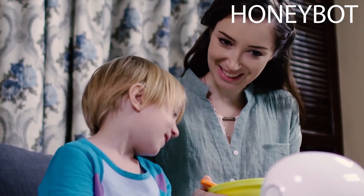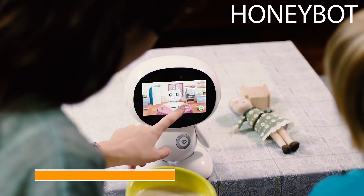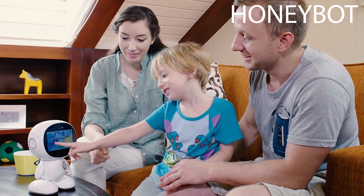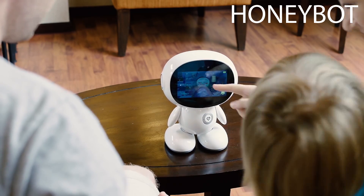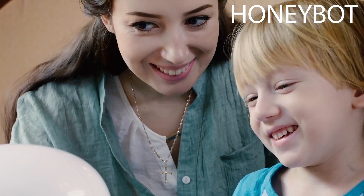HoneyBot's habit-forming system was designed to help parents guide their kids to develop good habits easily. Kids can keep a virtual pet with HoneyBot. Like a real pet, it will get hungry, dirty, and tired. As the pet owners, the kids will need to feed it, give it baths, and put it to bed according to different scenes. From such interactions, kids will be able to gradually build good habits.